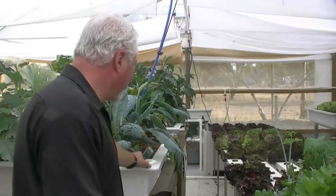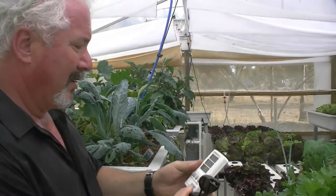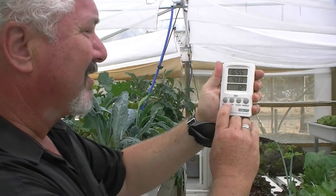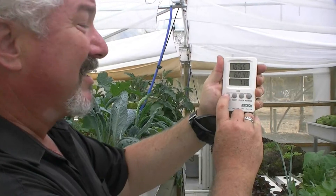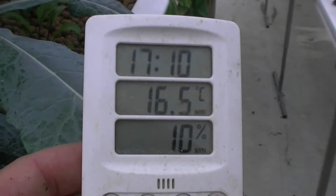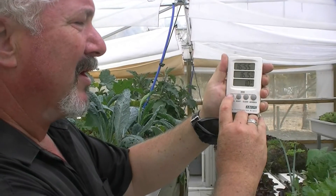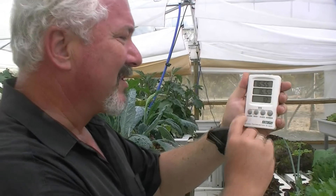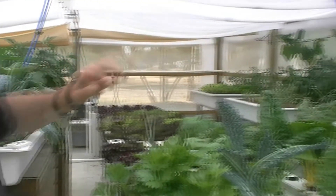I'm just going to grab a thermometer and let's have a look. We've got 43 degrees at the moment. We hit 60 degrees today, and last night was 16.5 in here as the greenhouse minimum. So there's quite a big temperature range that happens in here. But as you can see if we just have a quick scan around, pretty much everything is quite happy.